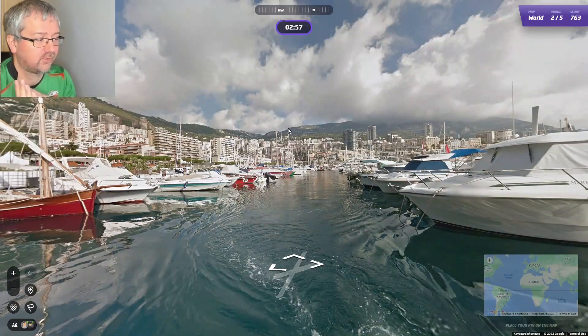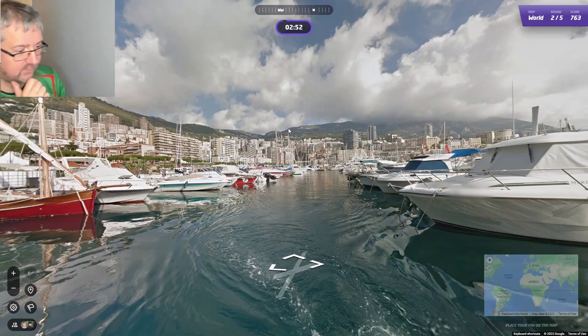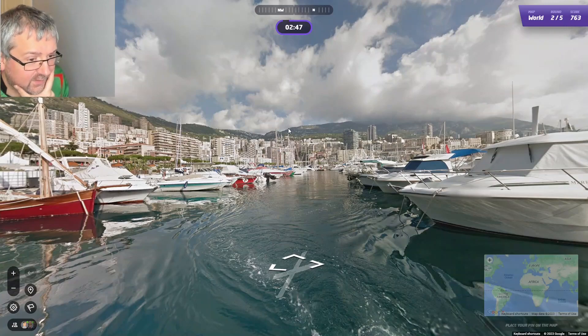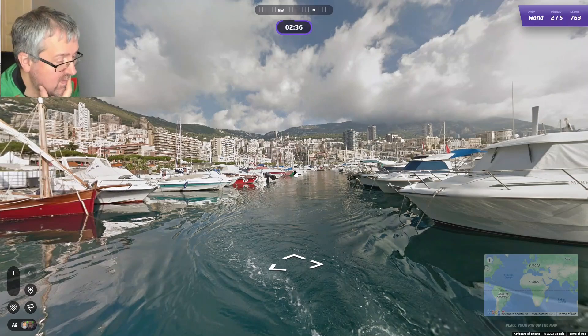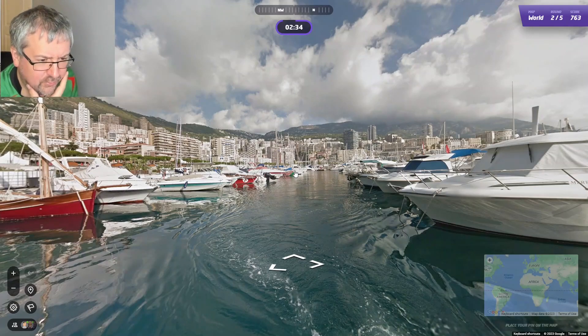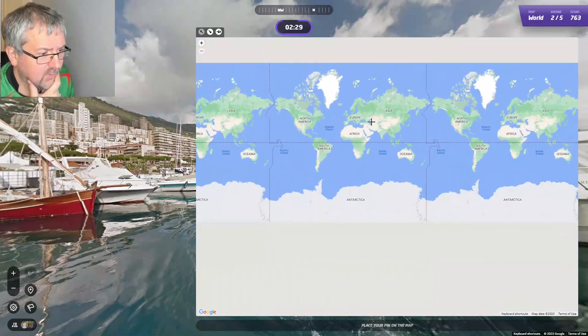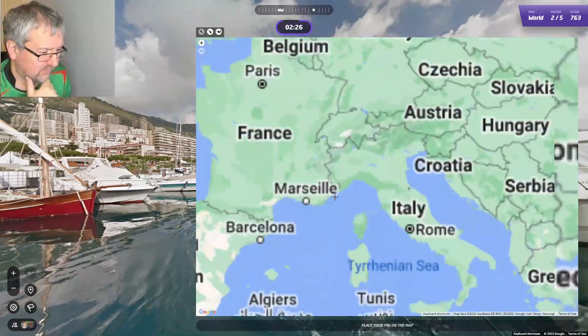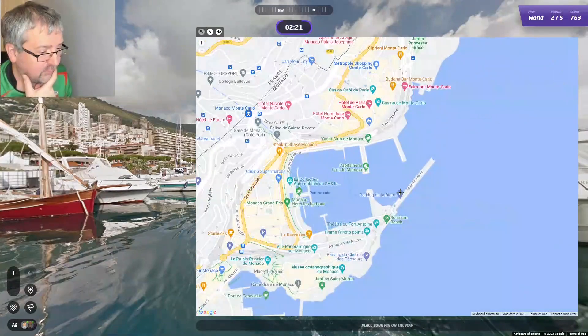This one is Monaco — it's quite easy to spot. We have some boat coverage. Usually in Monaco when you get these locations you tend to be able to 5k them. I'm not entirely sure about this one though, I'll have a go. I'm also having some problem with my mouse — the scrolling doesn't work properly, I've had this problem for a while now.